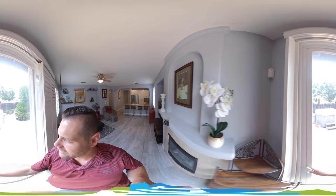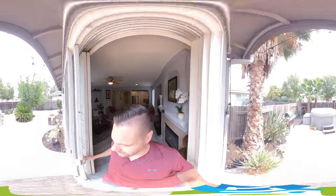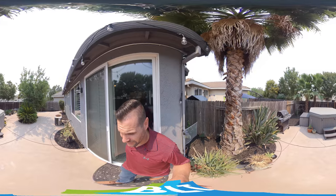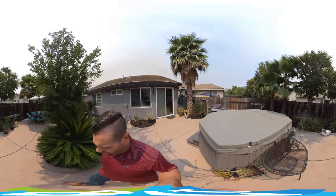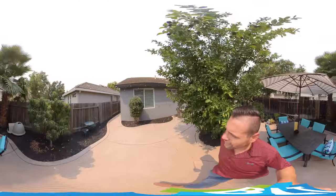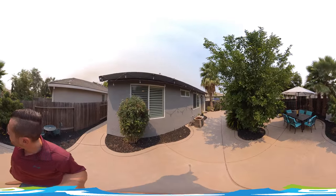I wasn't going to do it, but why not — I'll give you a little sneak peek of the outside. The outside here, we actually have an 11-person tub that they had brought in, which is actually going to be included in the sale. We have a nice concrete area out here, some palm trees, a couple fruit trees. But a nice, low-maintenance backyard here with plenty of space for whatever you need.